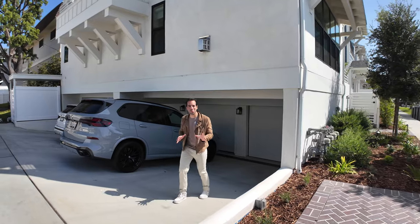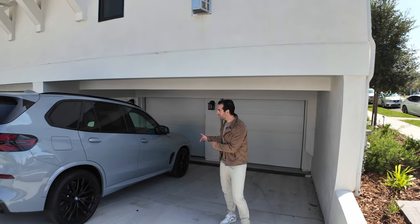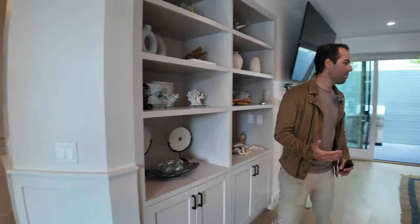I did forget to mention one small detail: you get a single car garage along with a tandem parking spot. You don't have access to the house from the garage, but hey — at least you get it. Alright, back to the home tour.